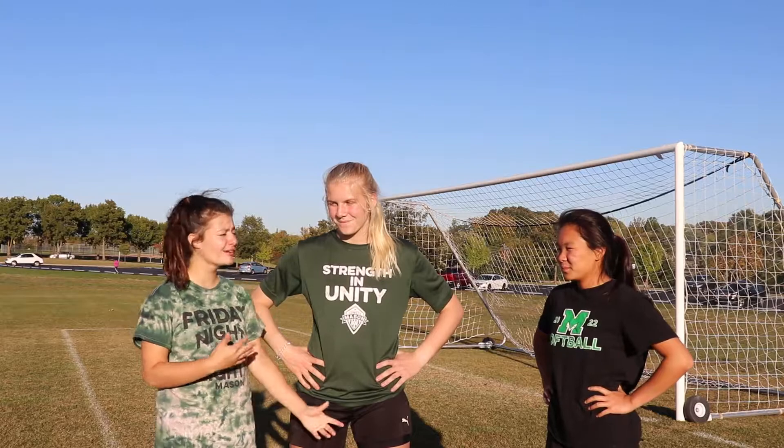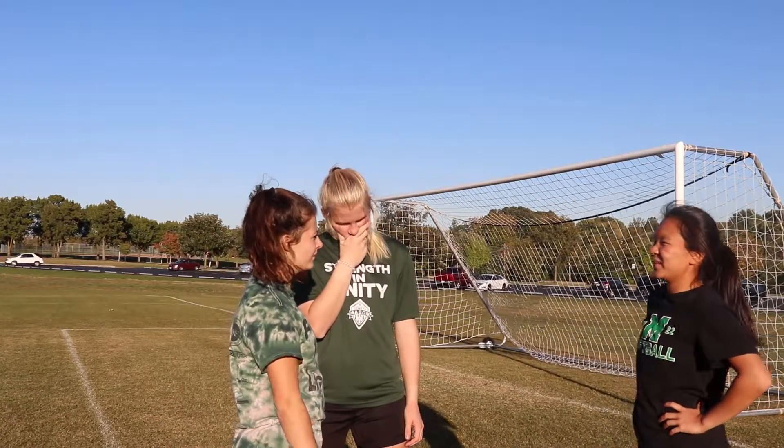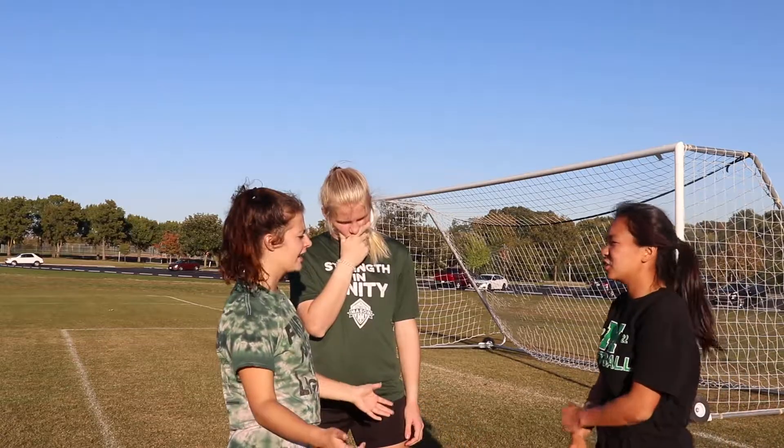Annalise, thank you so much for coming out here today. Of course. How do you think we did? You want me to be honest? Sure, I guess. Negative three out of ten. Negative three? Yeah. Wow. Good job. I personally think we did great. I think we did like five out of ten. I agree. Five out of ten.